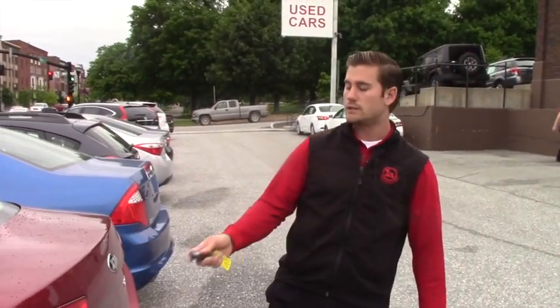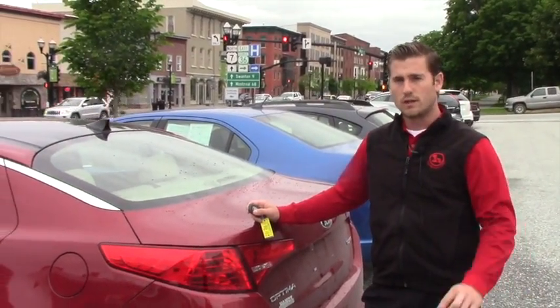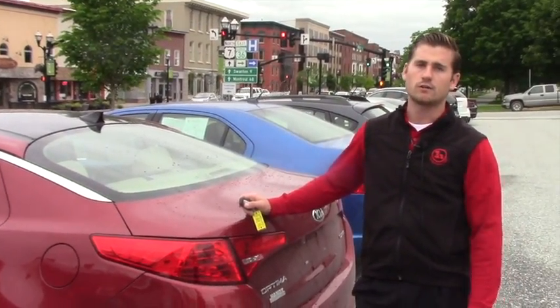Give me a call or shoot me an email if you'd like to test drive this vehicle at 802-528-2222, or email me at tsayers@handycards.com. Thank you.